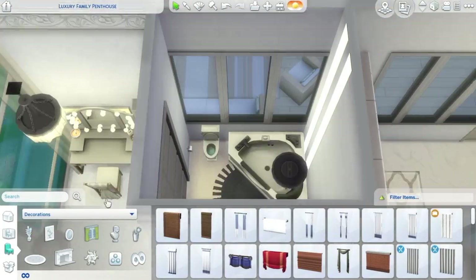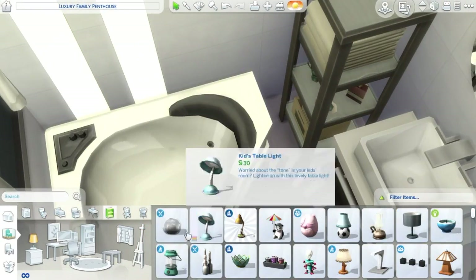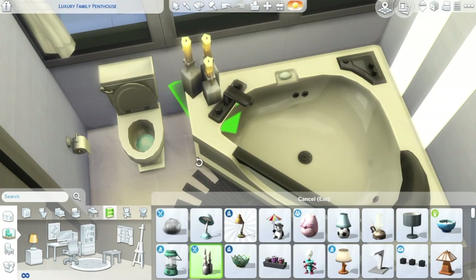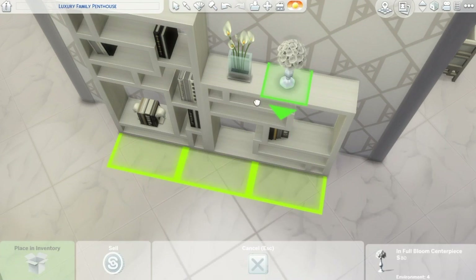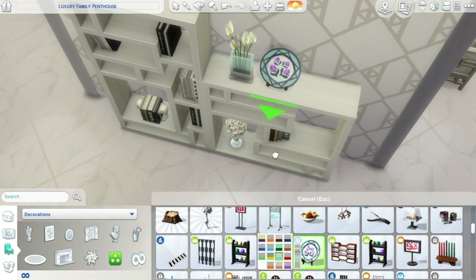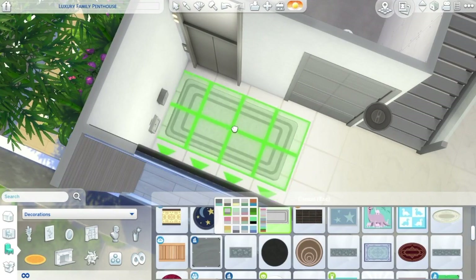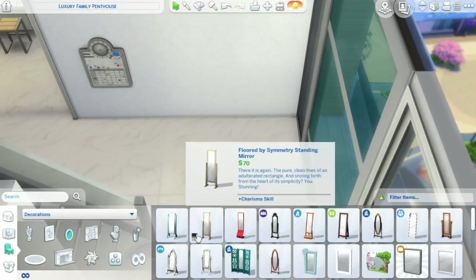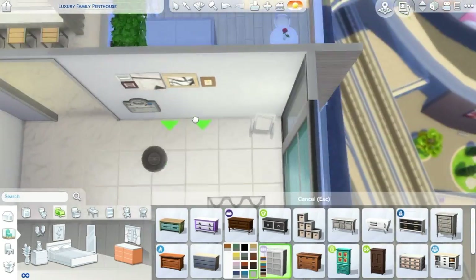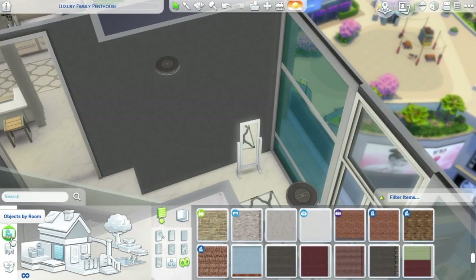This bedroom has its own en suite. I put this huge bathtub in here — we're getting another corner bathtub in the Sims 4 Fitness Stuff Pack coming out June 20th — but this is the base game one and I thought it was very luxurious. Upstairs there are two more bedrooms which are the kids rooms, then a shared bathroom. There's also another bathroom downstairs right where you come in from the elevator. I completely forgot about it until later, but it turns out to be one of my favorite bathrooms ever.